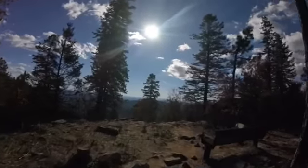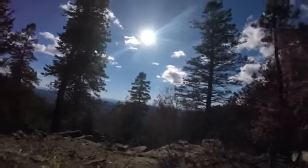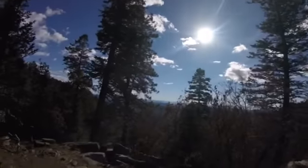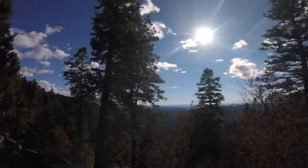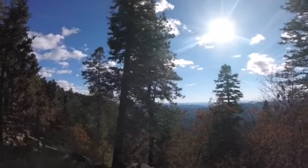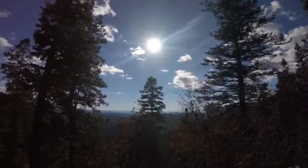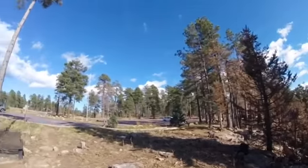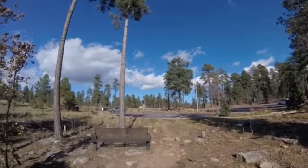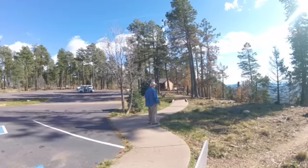I thought I'd walk over here to the edge — we're up on the rim, about 7,000 feet up here. They get a lot of snow up here in the wintertime. Real pretty little rest area here. There were fires up here about 50 years ago.